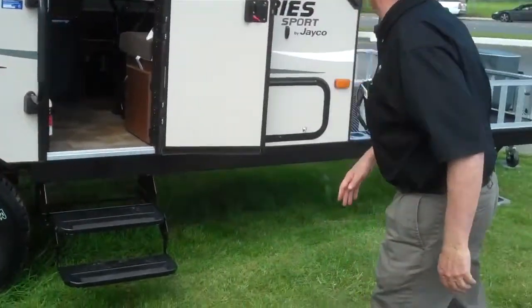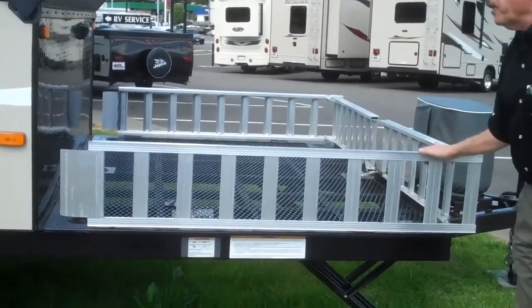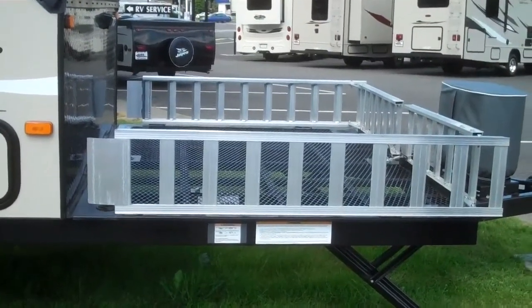Over here on this particular model, this is one that will take an ATV. It will hold up to 1,000 pounds on it. These are the tracks actually to load up, or if you want, you can make it into your personal patio.